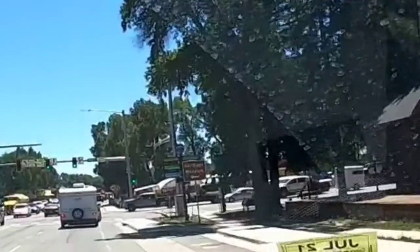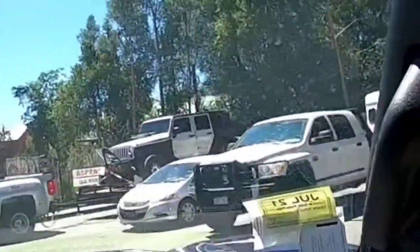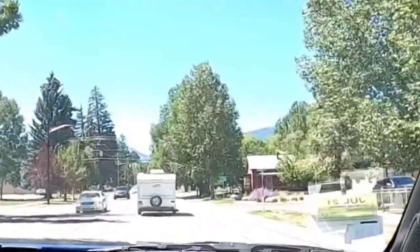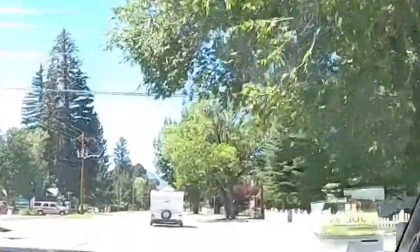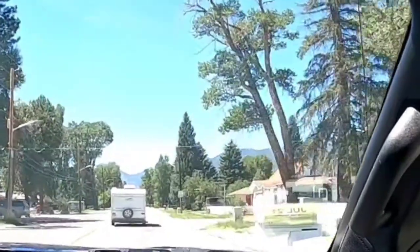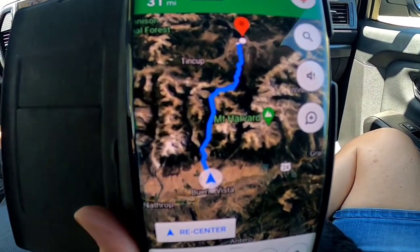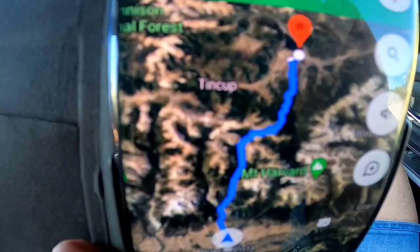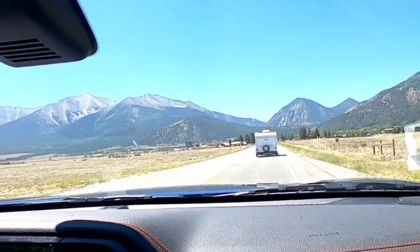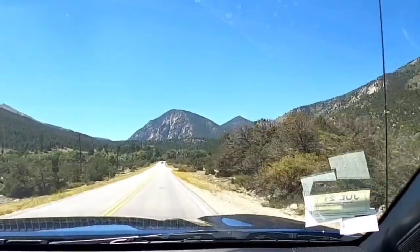Here is where we're turning right where it says Cottonwood Pass, and it is open. They do close this during the winter when it snows — around October or November. We're taking Main Street out of Buena Vista heading west toward Cottonwood Pass. I have a Google map pulled up so you can see where we're headed. Cottonwood Pass takes you right over the Continental Divide from the San Isabel National Forest side to the Gunnison National Forest side.